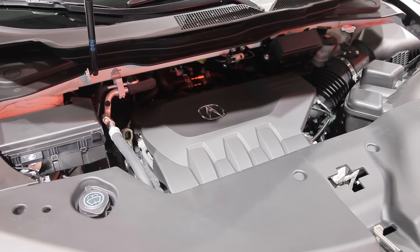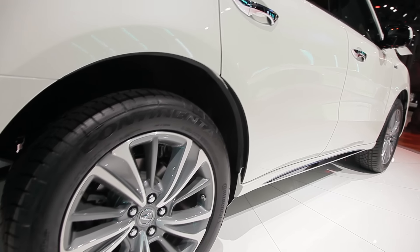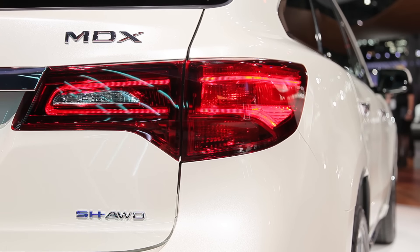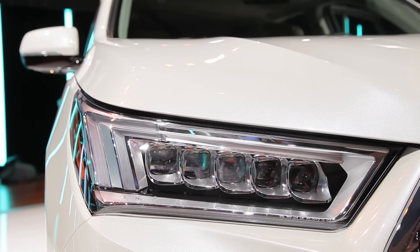The system pairs a 3-liter V6 with a 7-speed dual-clutch transmission, a lithium-ion battery, and three motors — one at the transmission and two at the rear to deliver torque vectoring. All told, the system generates 325 horsepower, and Acura promises EPA gas mileage ratings of up to 26 miles per gallon highway.